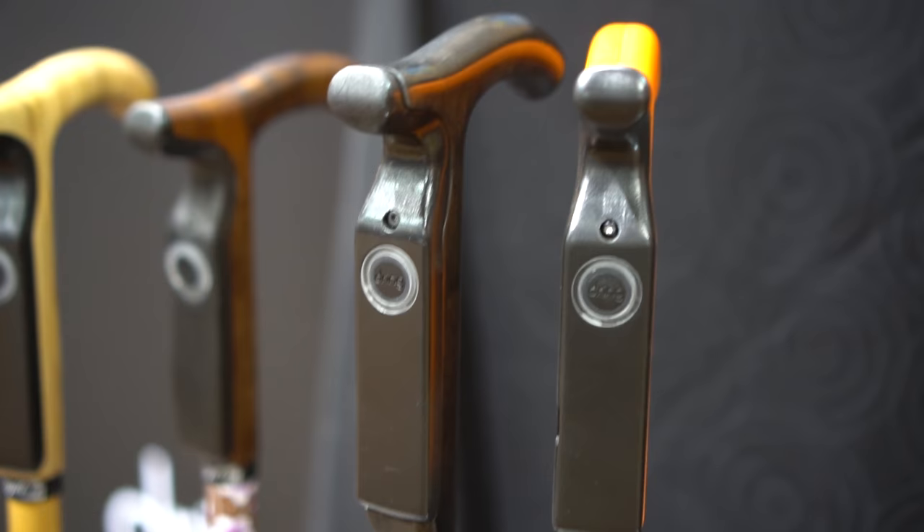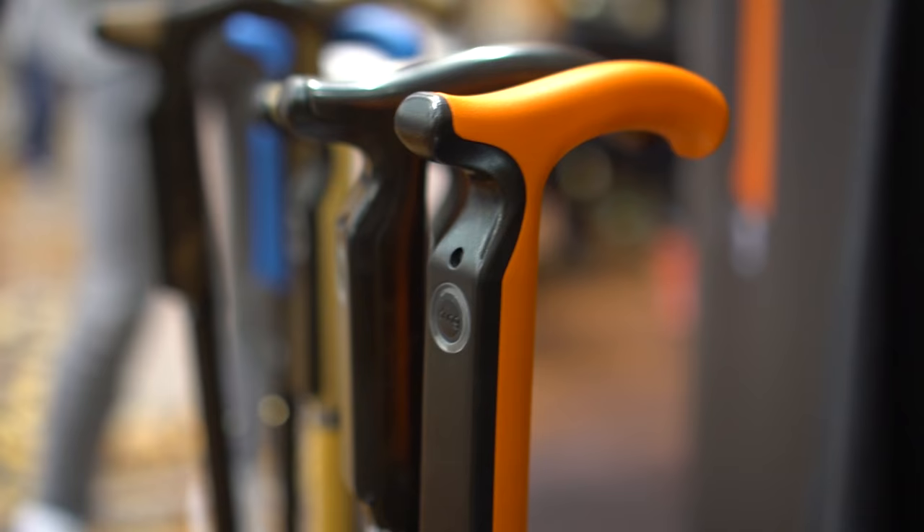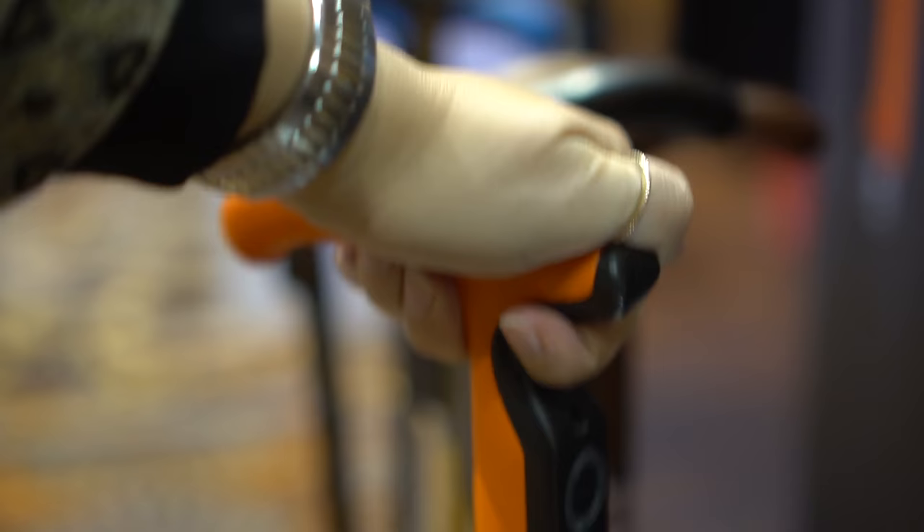We're not only seeing sensors appear inside of clothing, we're also seeing them appear inside of very interesting smart objects like a cane. When you look at health care, this is a cane that will actually activate when you touch it.